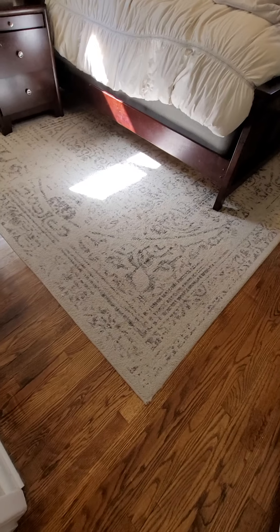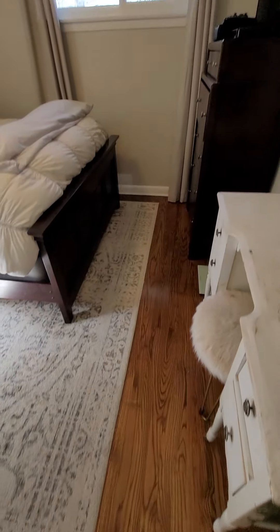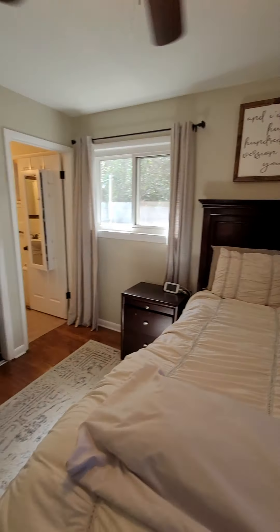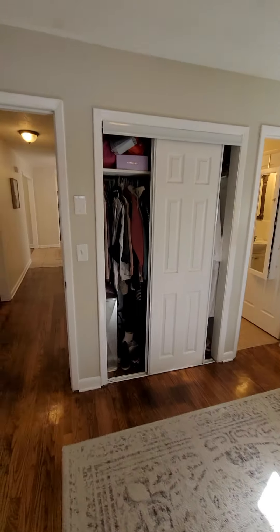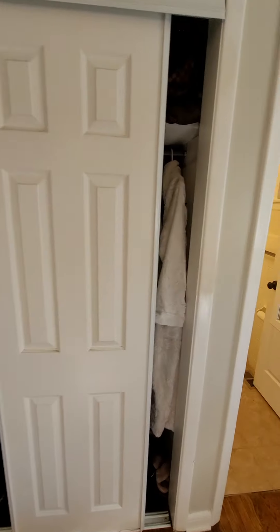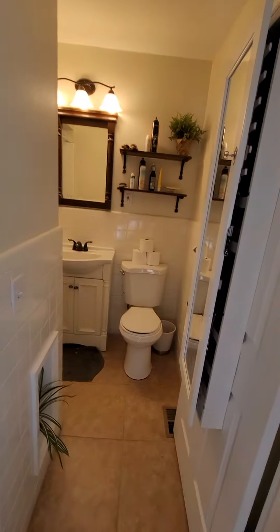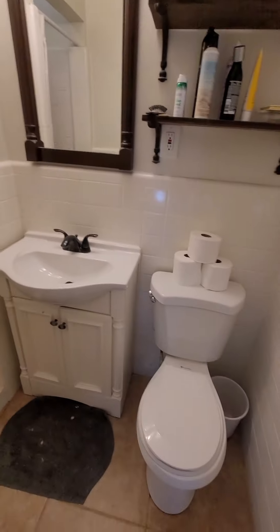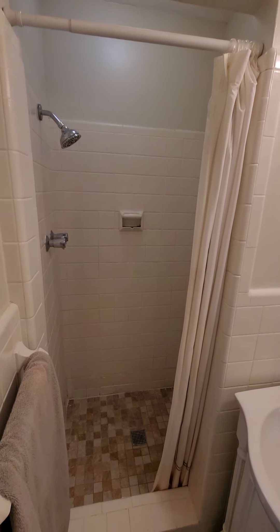The hardwoods are absolutely beautiful, by the way. This is the master — decent sized master. You've got one closet here, not huge, but you do have another full bath here with a shower.